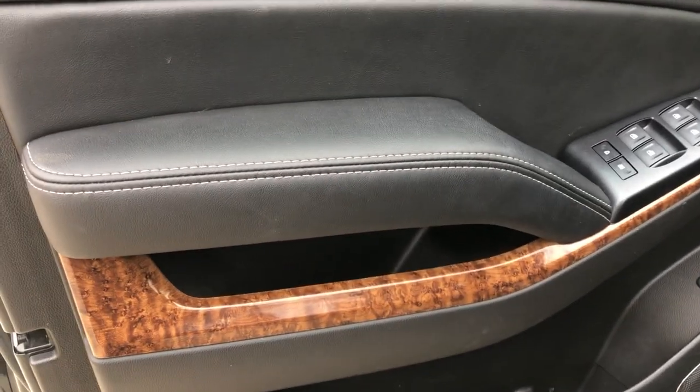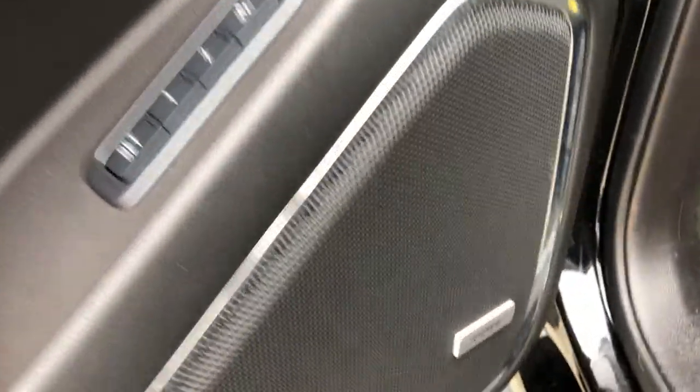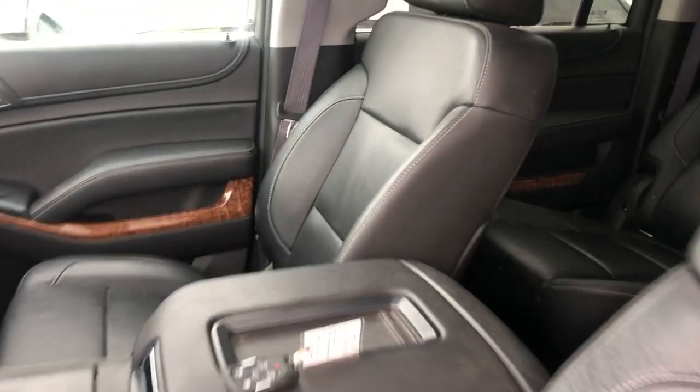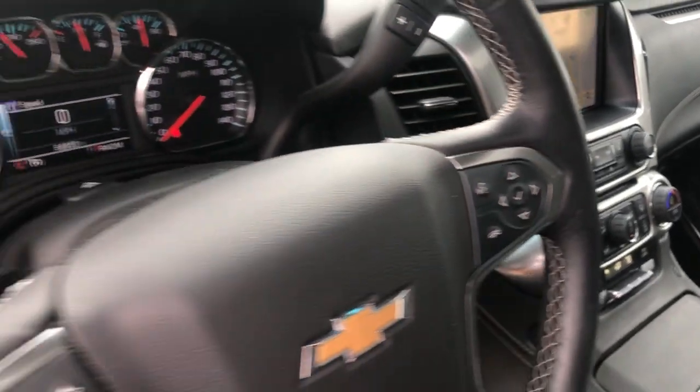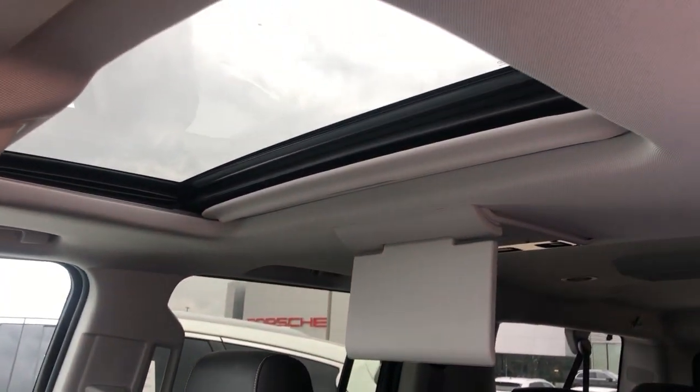We've got gorgeous leather and wood inlays throughout the cabin. Memory seats with Bose premium speakers. Power leather seats that are heated and cooled. We've got our Chevy Navigation, multi-function steering wheel with blind spot monitoring and lane assist, and a sunroof.